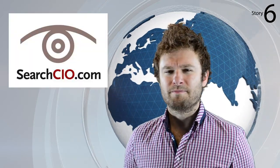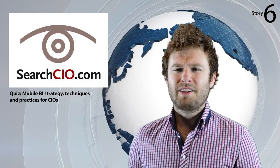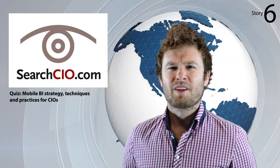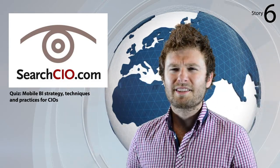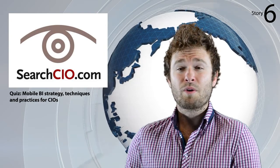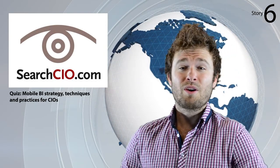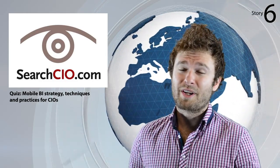We're just about out of time, and on this occasion I'd like to leave you with a mobile BI quiz pieced together by the editorial team at searchcio.com. The quiz is designed to test your knowledge of mobile BI strategy, techniques and best practices. Take a couple of minutes to complete this short eight-question quiz and see if your IT department is keeping up with rapidly modernising mobile BI practices. That's it for another instalment of BI TV. Thanks for your company, and we'll catch you next time.